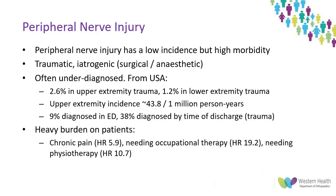Peripheral nerve injuries are thankfully uncommon but they do have high morbidity and are frequently underdiagnosed. While they're present in approximately 2% of traumatic injuries, some reports suggest that less than 40% of these are diagnosed by the time of discharge. When present there is a huge impact on the patient as far as needing physiotherapy, occupational therapy or suffering from chronic pain, also placing a heavy burden on the hospital system for aftercare.